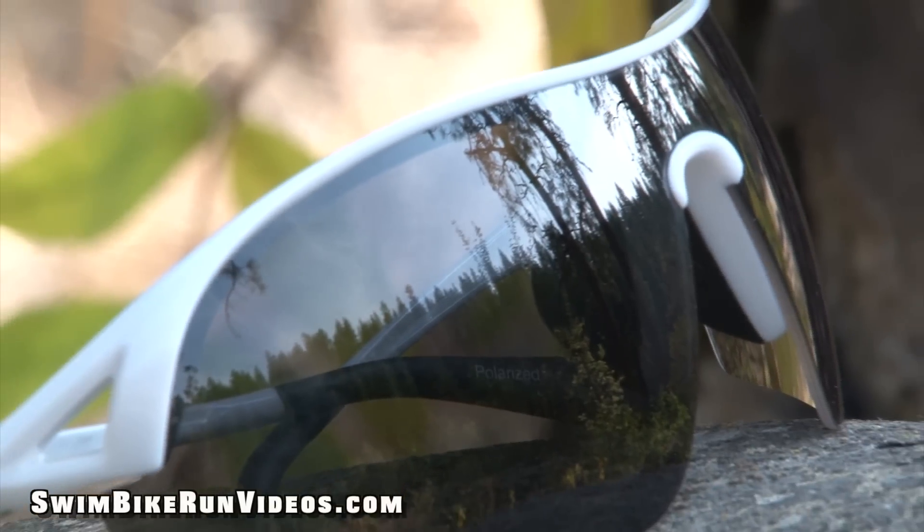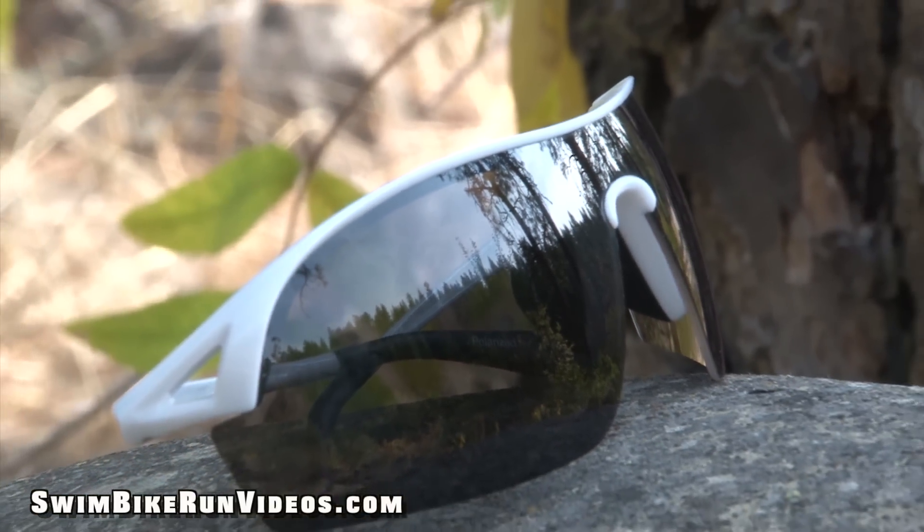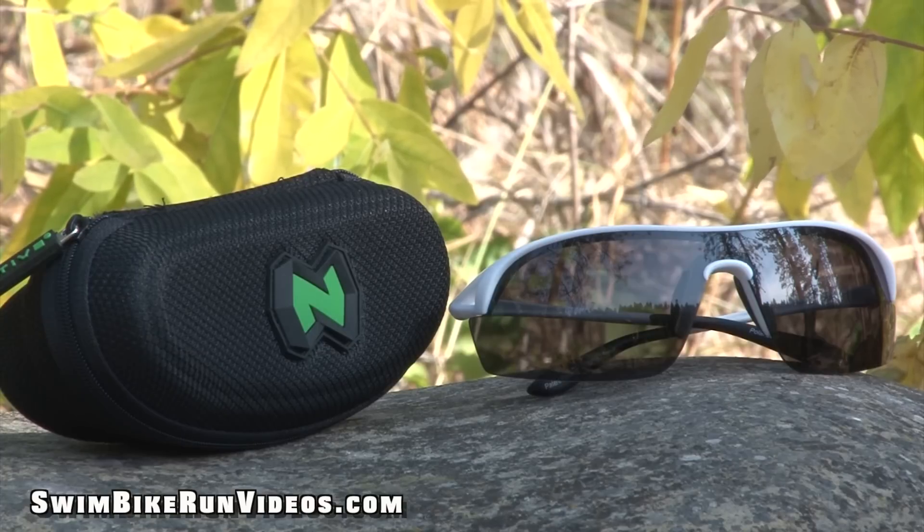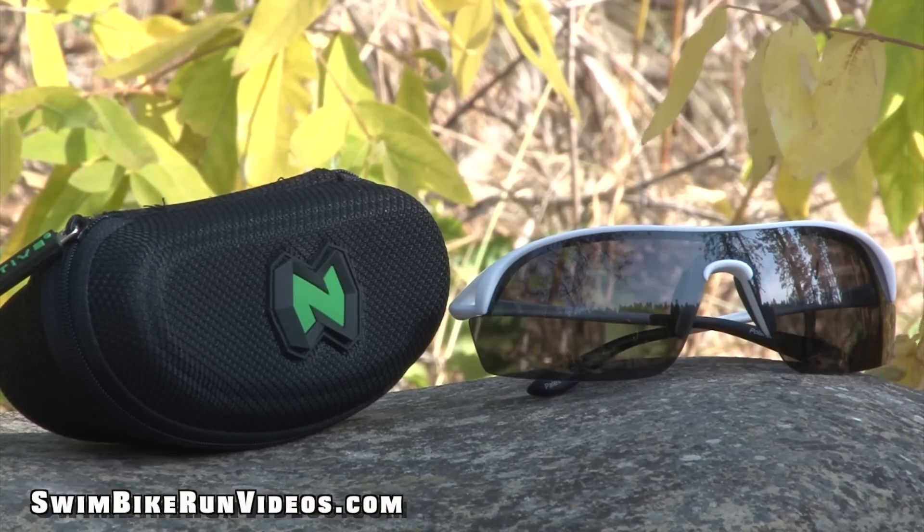For the daredevil in you, trust that Native is thinking about you as well. They have a feature called their Anti-Ocular Intrusion System, designed to prevent your lenses from shooting back at you in the event of an impact.